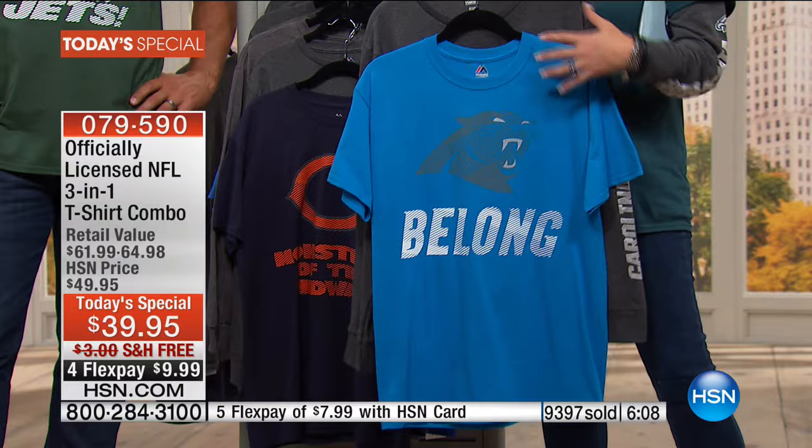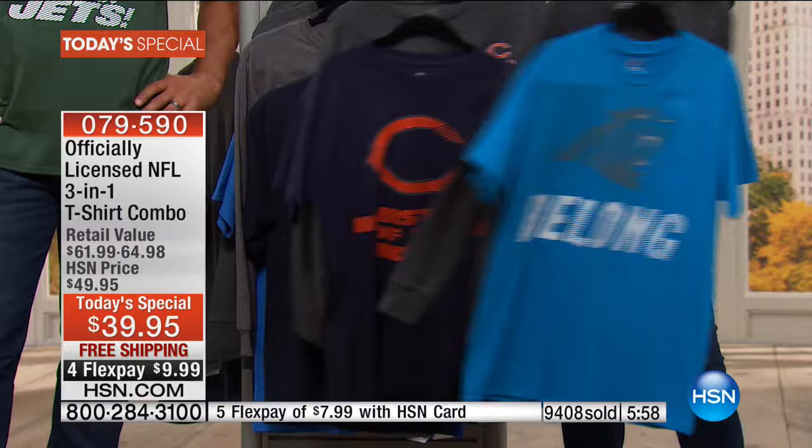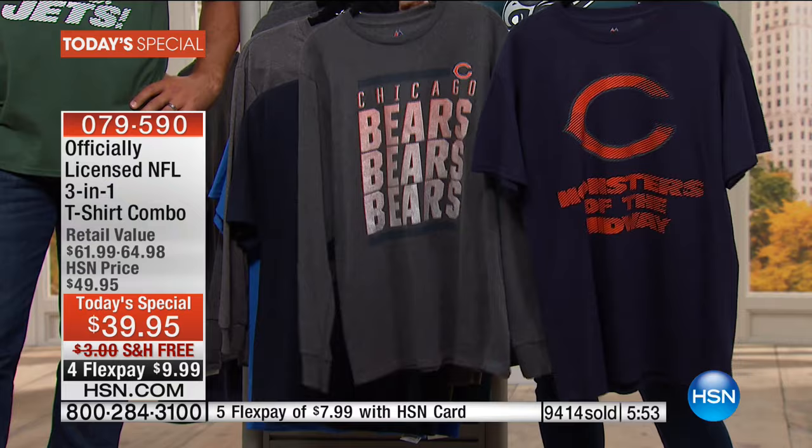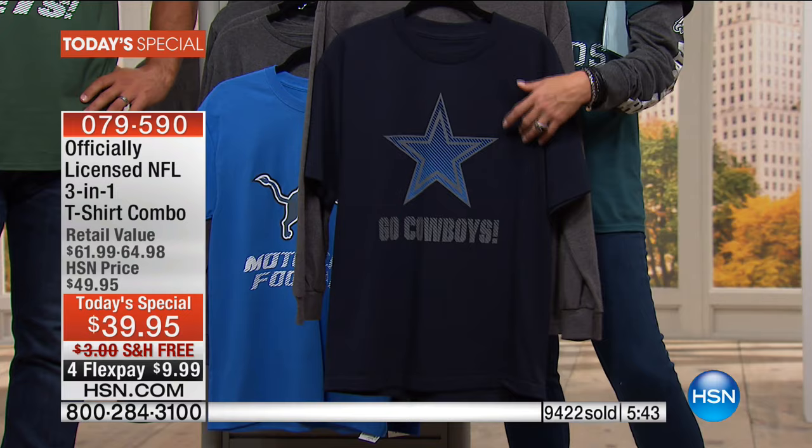We certainly have a lot of tees on HSN.com, but nothing compares to the value or the magic of this one. You don't get this anywhere else — you won't see it at your local sports store. And if you're a fan and your team is not in your city — you might be in Washington and you love the Cowboys — this is your place to shop for this kind of gear because it is hard to find.